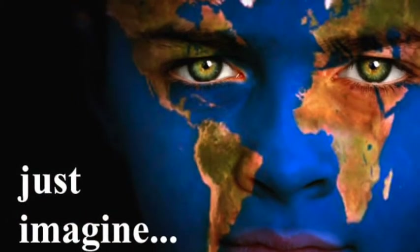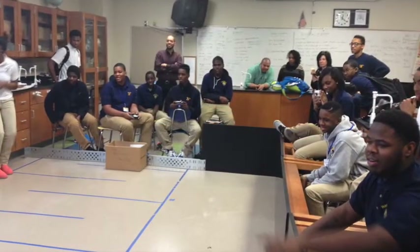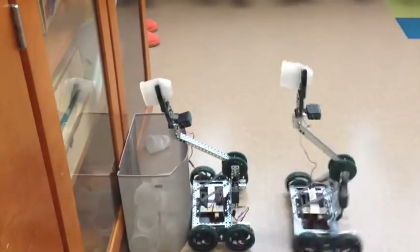And just imagine… A tenth grade student at Warrensville Heights High School might be inspired to program a robot in their robotics class, and then learn what is needed to keep the robot on the surface of Mars.